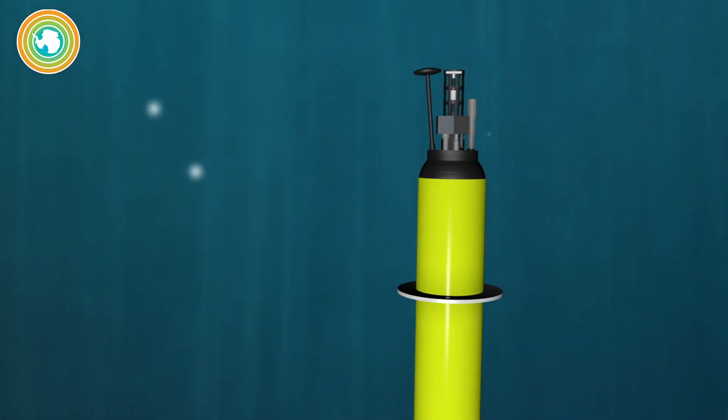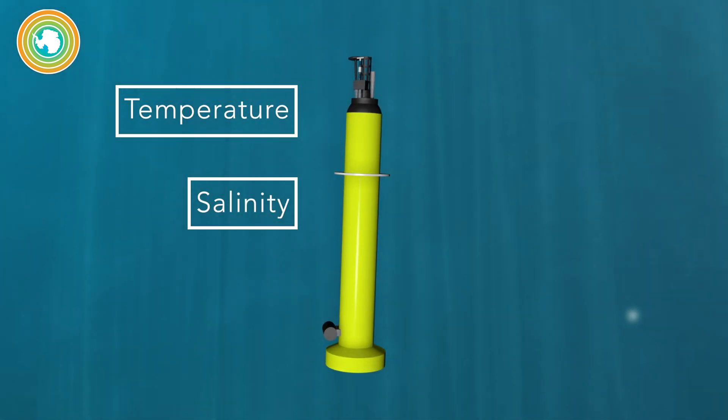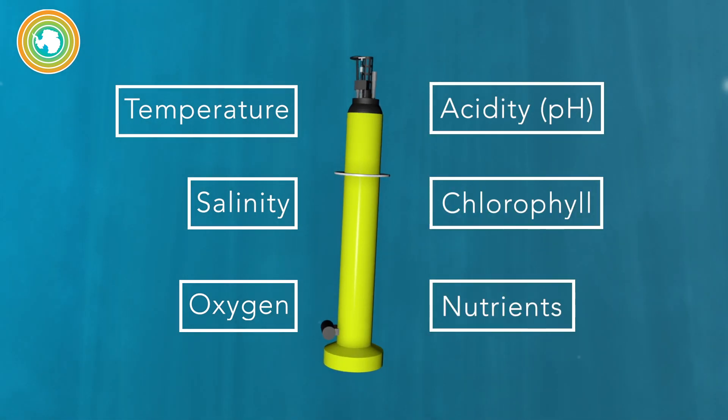These floats are equipped with sensors that measure variables such as temperature, salinity, oxygen, pH, chlorophyll, and nutrients.